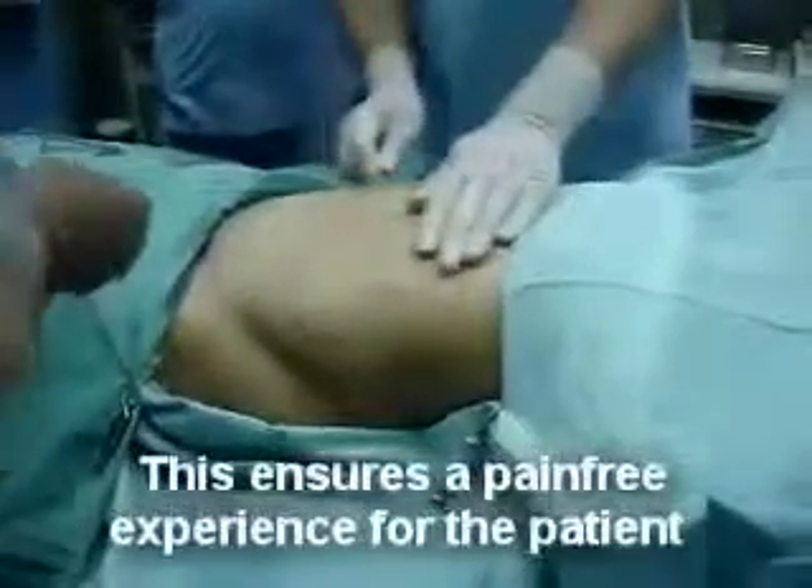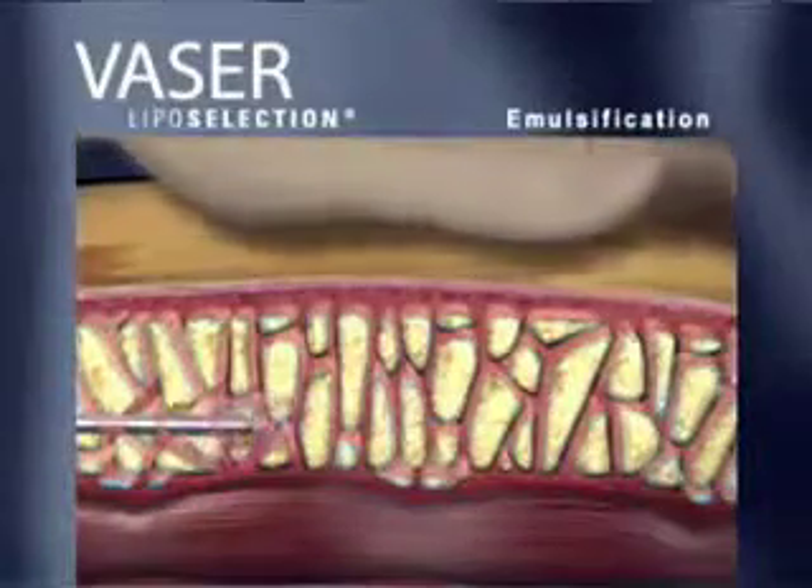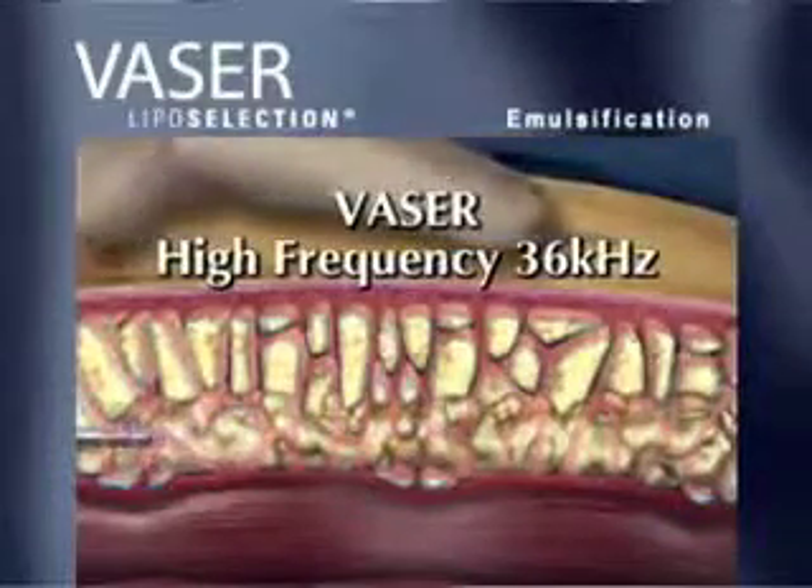This prepares the lipid cells for disruption when the VASER liposelection high-frequency ultrasonic energy is delivered, as well as expands the fatty layer for ease of access.